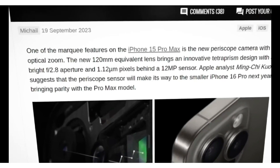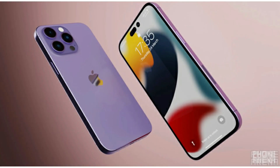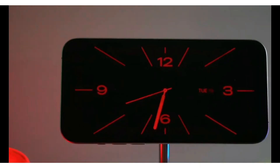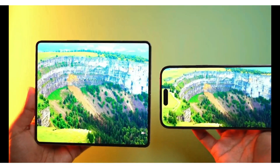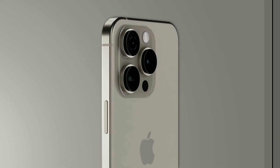In conclusion, the iPhone SE4 represents a triumph of innovation and affordability. With cutting-edge features and a price tag that won't break the bank, it's poised to become the go-to choice for budget-conscious consumers everywhere. Stay tuned for more updates, and don't forget to share your thoughts on the SE4 in the comments below. Until next time, happy exploring!